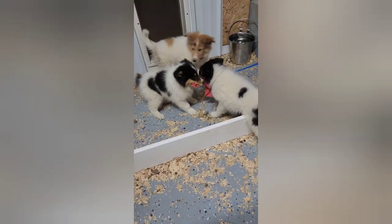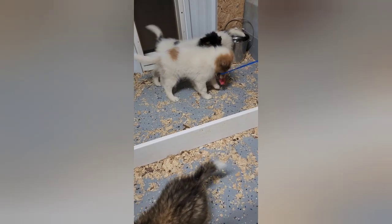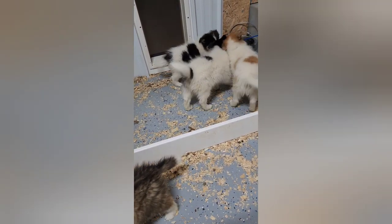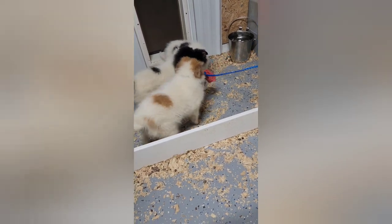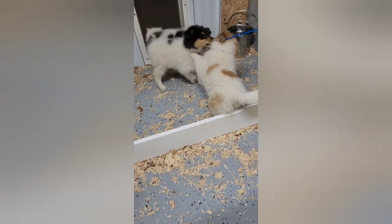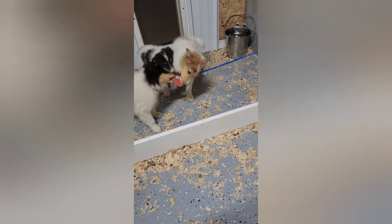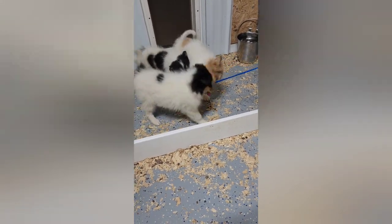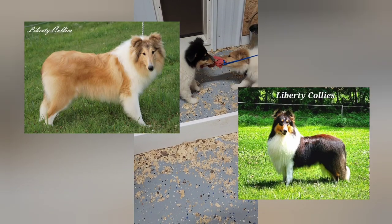These puppies have been examined by our vet. They are vaccinated, dewormed, and have been treated for coccidia. These puppies are also microchipped and they are ready to go. We have some that are available and some that are sold. This litter has four left available — this is the Gracie and Navy litter.